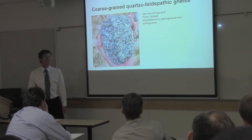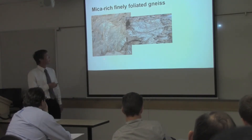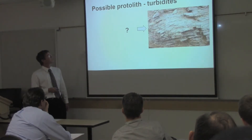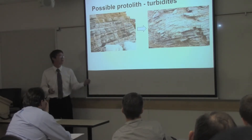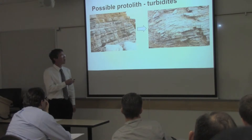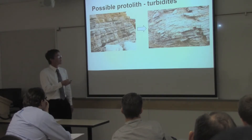Most often it doesn't look as good as this — it's more deformed. We also have, particularly in the north, a more foliated, finely-layered gneiss that has been interpreted as a meta-sediment, or a para-gneiss, from sedimentary origin. The possible protolith for this rock would be turbidites — clastic sediment deposited underwater with alternating coarse-grained and fine-grained layers, which is what we find in this para-gneiss: more quartz and feldspar in coarser layers with thin mica-rich layers.